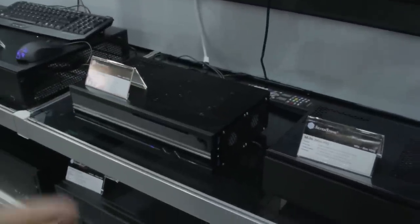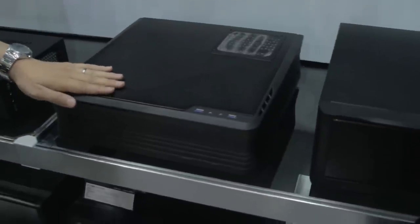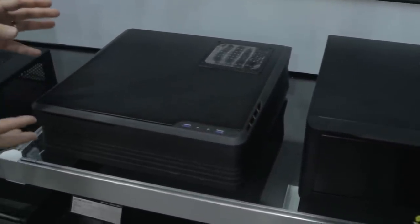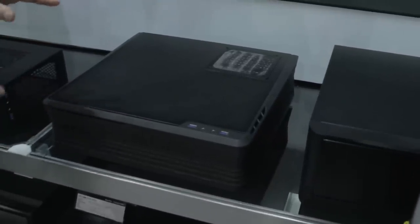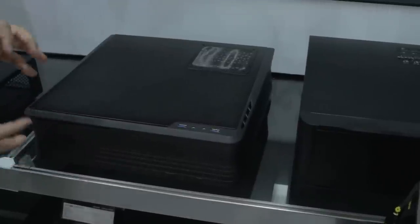Moving on, we have a brand new case that we're unveiling for Computex this year. This is our Raven prototype Mini case. The reason we put it here in the home theater section is that we think this will be a really nice complement for people to put in their living room, even though this is designed for a gaming PC.